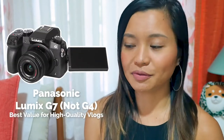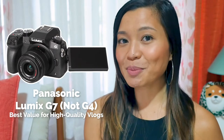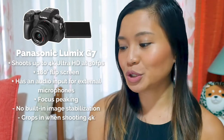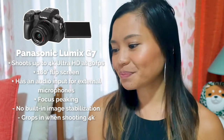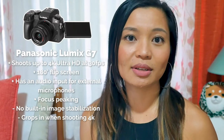The next mirrorless camera is the best value for getting high-quality vlogs — that's the Panasonic Lumix G4. This camera packs quite a punch: it can shoot 4K Ultra HD at 30 frames per second, has an audio input for microphones, autofocus during recording, and even focus peaking for filmmaker enthusiasts. It also has a flip screen. The one drawback is it doesn't have in-camera stabilization, so just like the Sony A5100, you'll need to use a lens that has that.